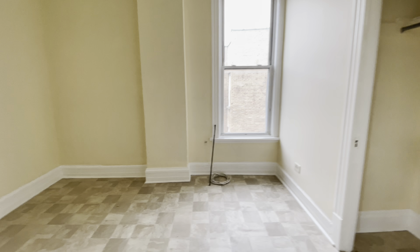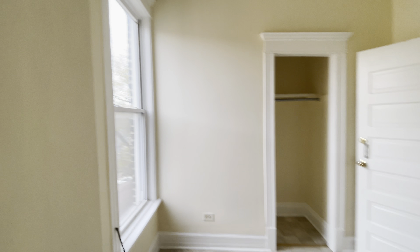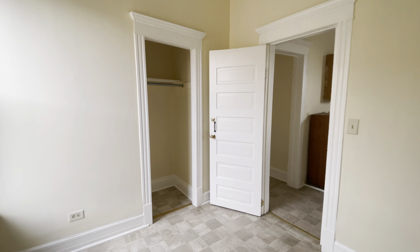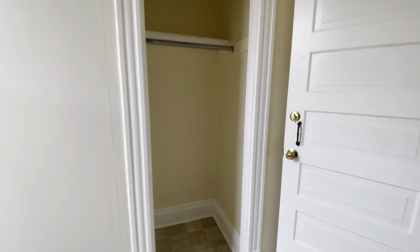Bedroom number three — another nice bright window. We do have 10-foot ceilings in this apartment, very tall ceilings. And here's another closet.